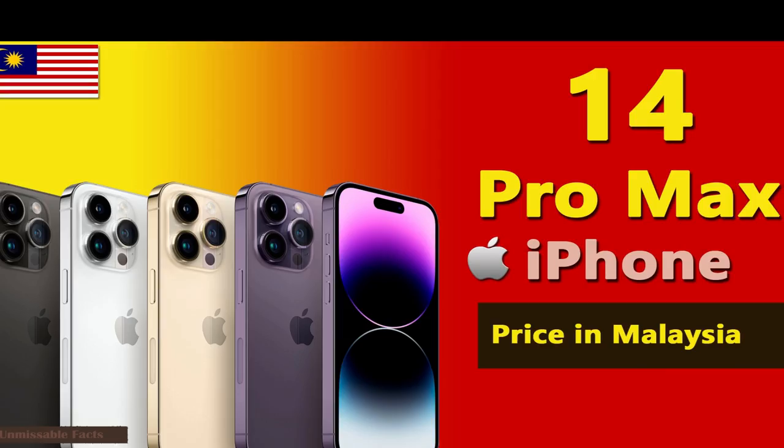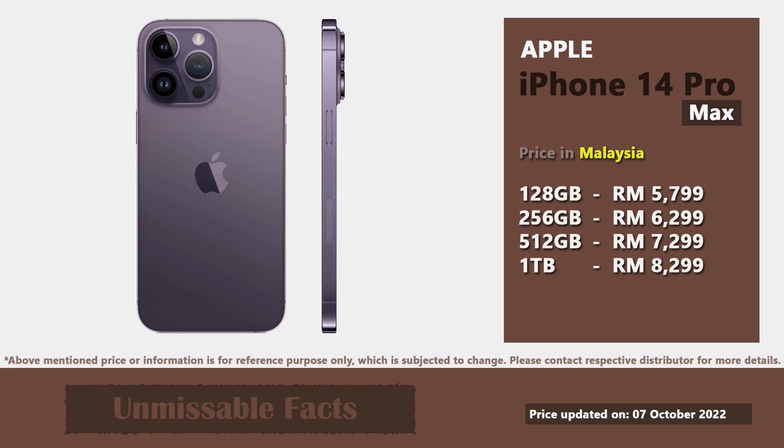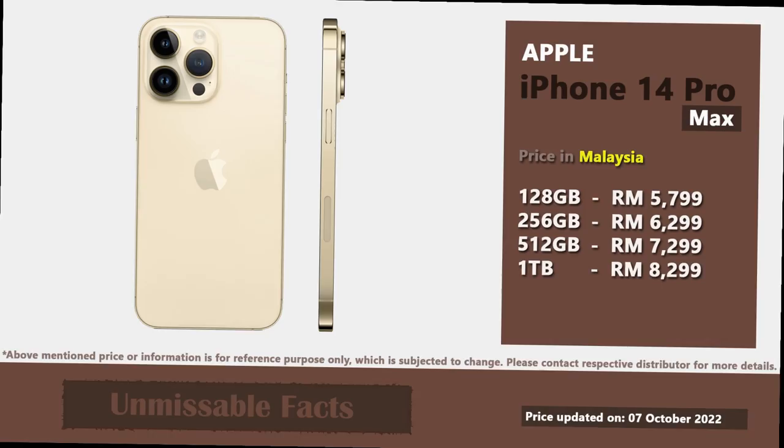In Malaysia, the Apple iPhone 14 Pro Max comes at a starting price of 5,799 Malaysian Ringgit. For this price, you will get the base variant with internal storage of 128GB.